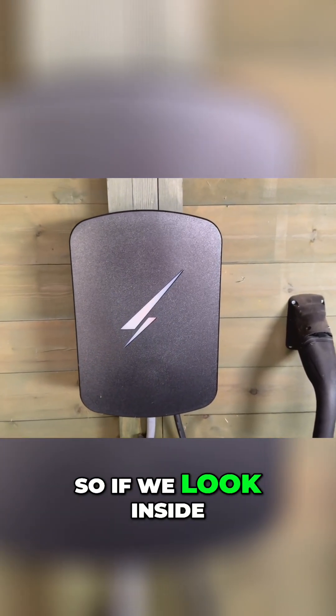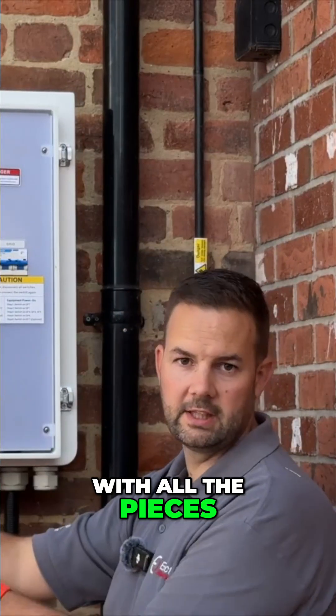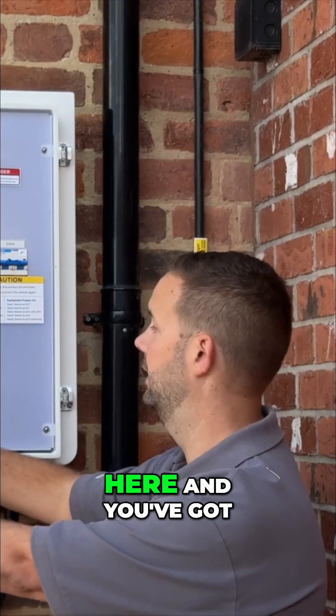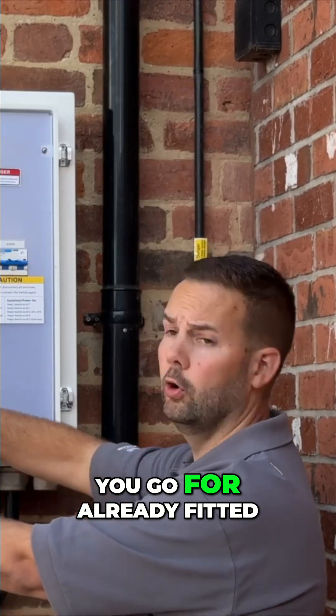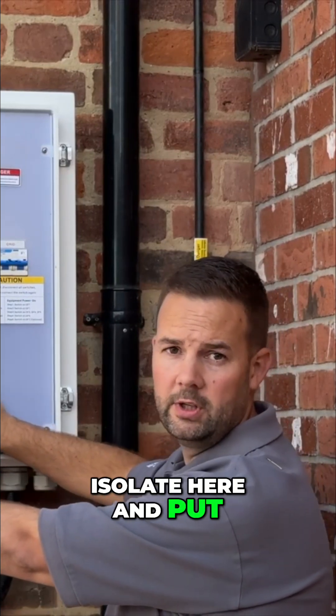If we look inside, you can see that this is already set up with all the pieces that you need to connect, so it makes life easy. You've got your inverter connected in here, and you've got different size breakers depending on what size inverter you go for, already fitted. You've got your backup system which you can isolate here and put into bypass.